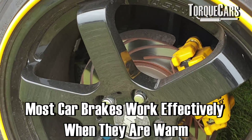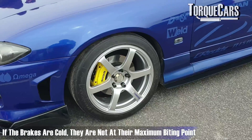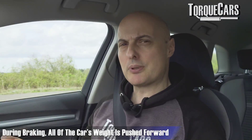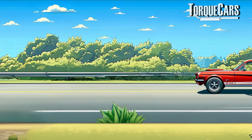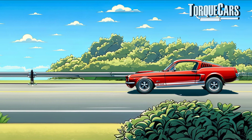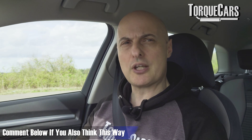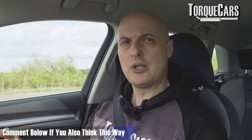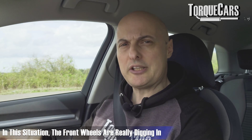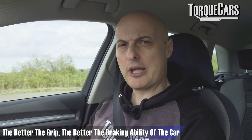Most car brakes work more effectively when they're warm; if the brakes are cold they're not at their maximum biting point. When you actually brake in a car you'll notice all of the weight is being thrown forwards, and you can use that to your advantage. Most drivers think having all the weight on the front of the car will just cause it to skid — well, it does at a certain point, but up to that point where you lose grip you've actually maximized the grip potential of the car.